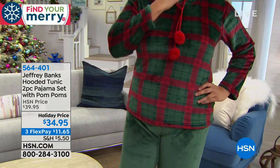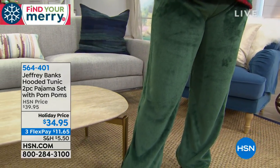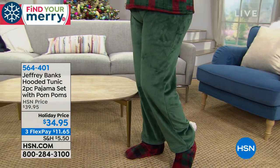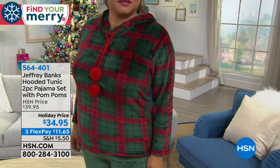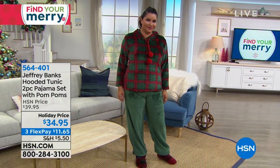You look cute in these. What are the sizes on this? Extra small, small, medium, large, extra large, 1X, 2X, and 3X — those are your sizing choices on it.